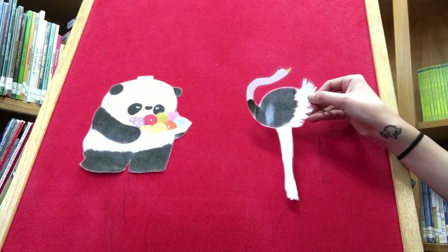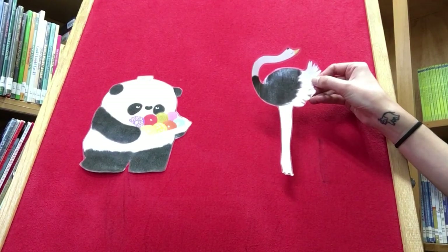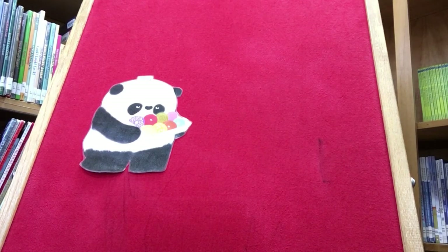Mr. Panda asks, 'Would you like a donut?' 'No, go away.' Well, that just is not polite. What's a better way to say that if Ostrich didn't want a donut? Maybe, 'No, thank you.' Yeah, that's much better.